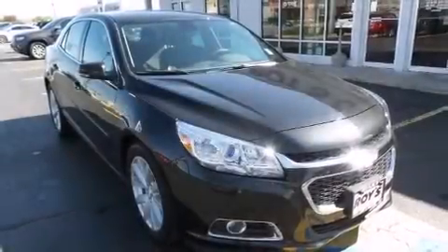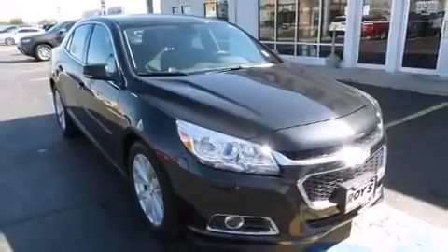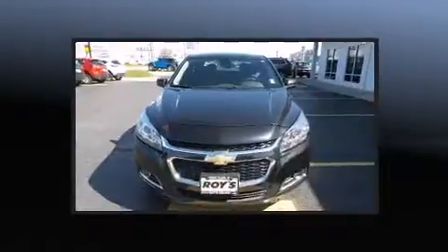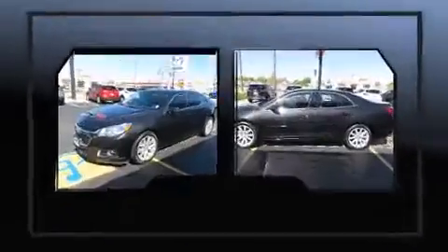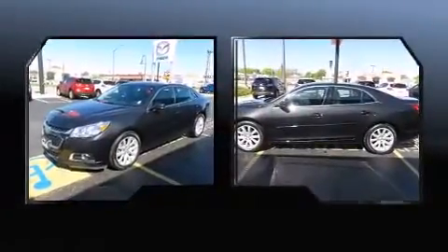The 2015 Chevrolet Malibu — this four-door, five-passenger sedan still has less than 25,000 miles. It features an automatic transmission, front-wheel drive, and a 2.5-liter four-cylinder engine.